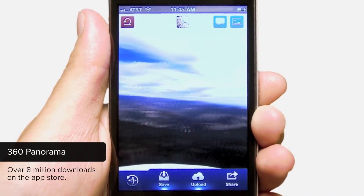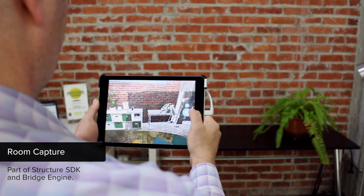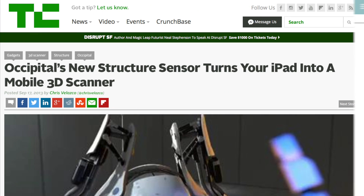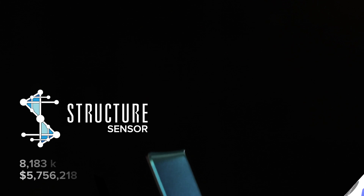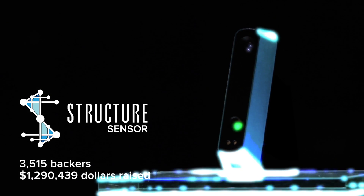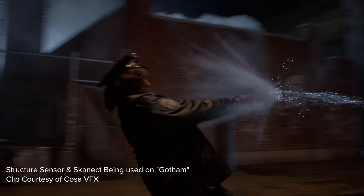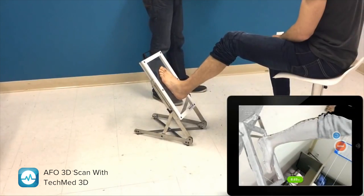At Occipital, we solve hard problems using advanced computer vision and everyday mobile devices like your iPhone or iPad. In 2013, our Structure Sensor became the first 3D sensor for mobile devices and had one of the highest funded Kickstarter campaigns ever. Occipital's technology is used everywhere, from Hollywood visual effects studios to doctor's offices.